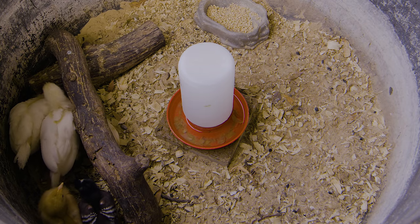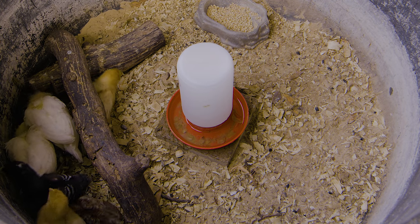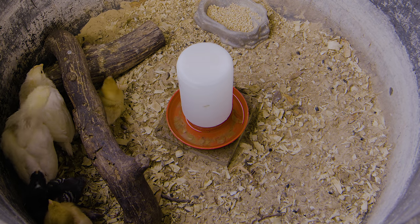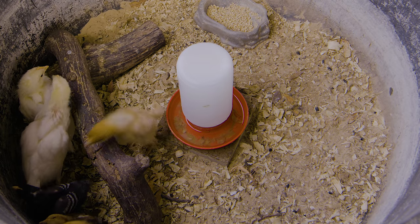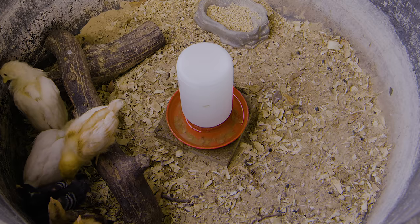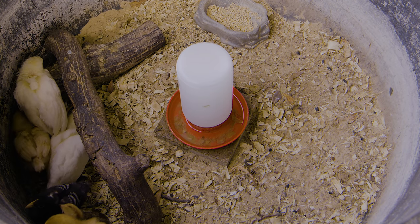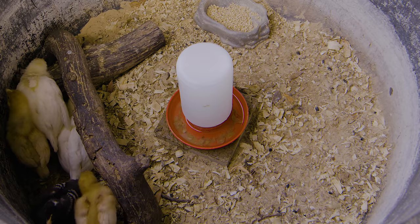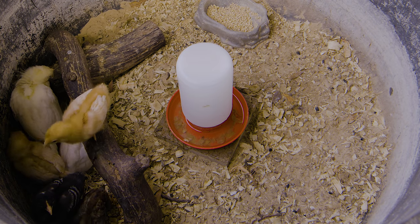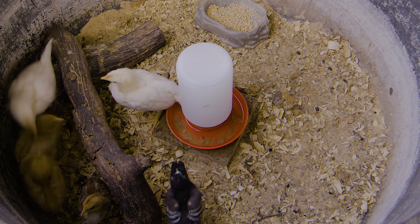I do have my little bantam in with the bigger breeds now, but in the beginning when they're little fuzz balls they need to be separate. The bigger chickens will lay down on the little bantams and squish them — you'll come out in the morning and they'll be dead, suffocated from the bigger one squishing them all night, using them like a pillow.